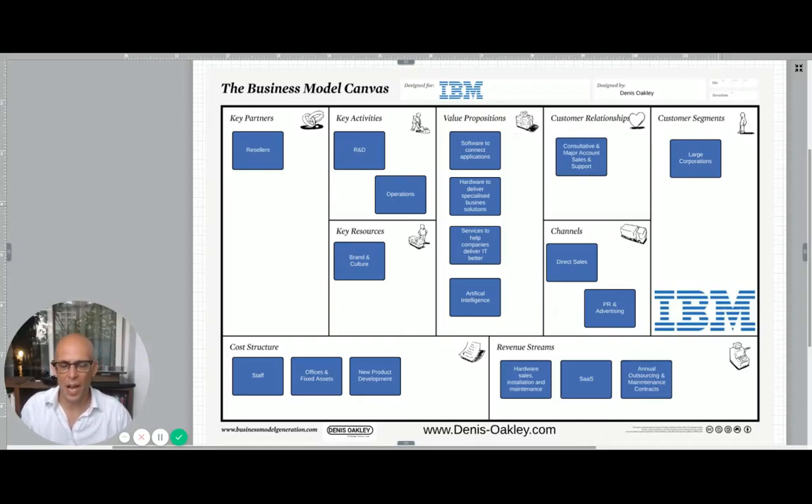Welcome to another business model of tech companies. Today I've bitten off far more than I can chew and I am answering the question: what is IBM's business model? Why have I bitten off more than I can chew? Do you know how many different companies are part of IBM? It's hundreds. IBM does absolutely everything in tech. What I've tried to do here is describe the big picture of IBM so you can get it in a few minutes.